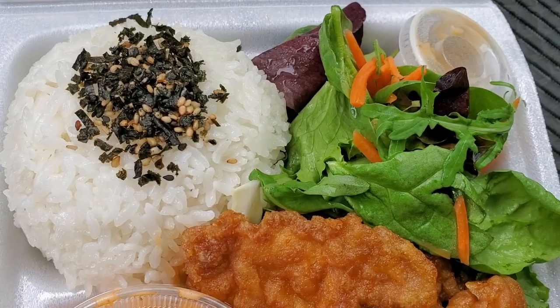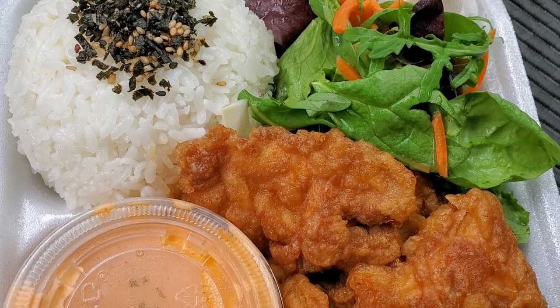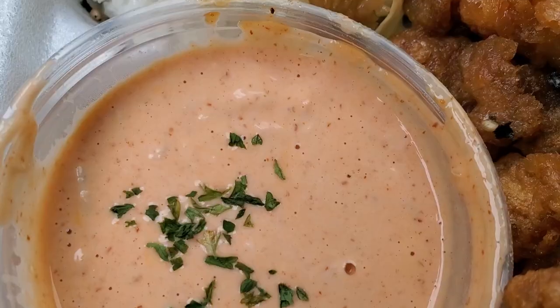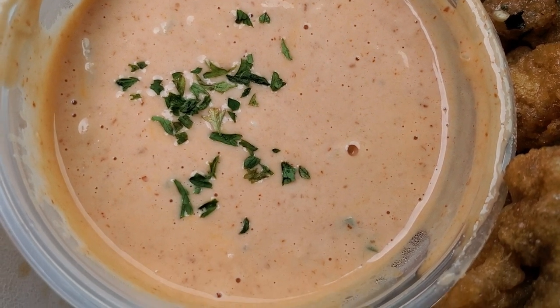We'll dig in. This is pretty much the plate — the chicken nanban is a crispy piece of chicken. It looks like you get about five pieces, a nice salad, rice, and the dipping sauce. For the sauce you can choose either mild or spicy. I asked if it was really spicy and he said it's pretty much sriracha spicy, so I can handle that.